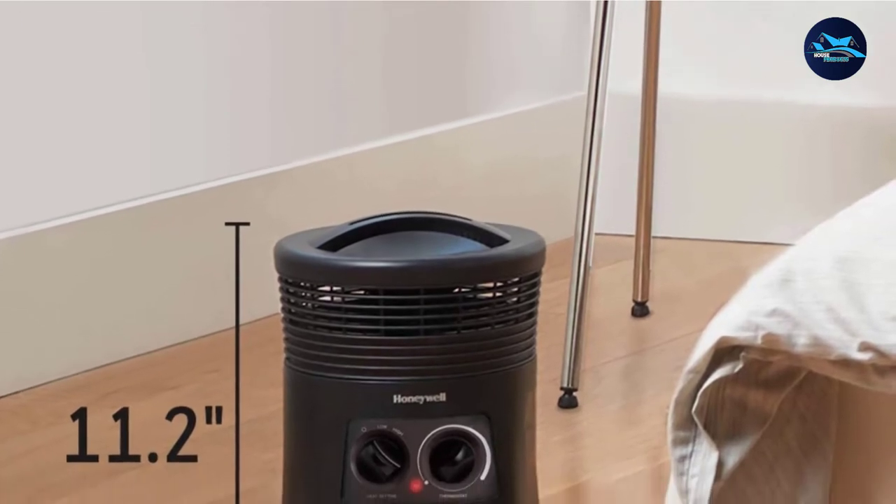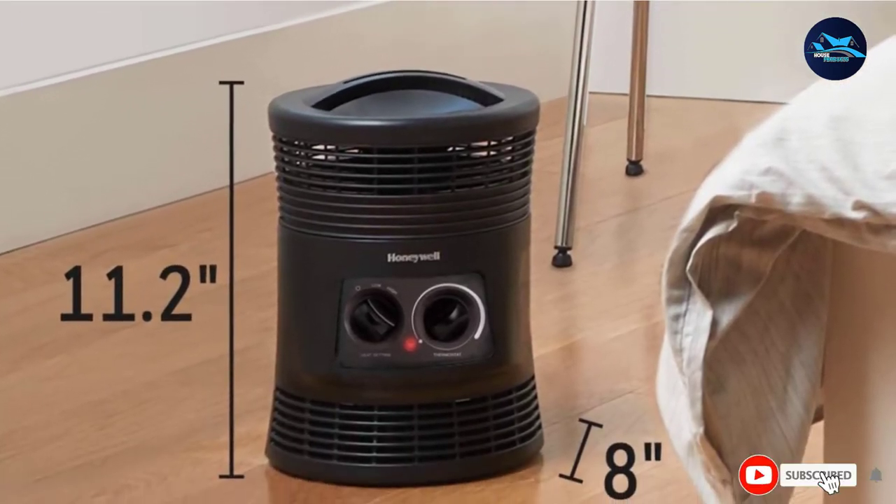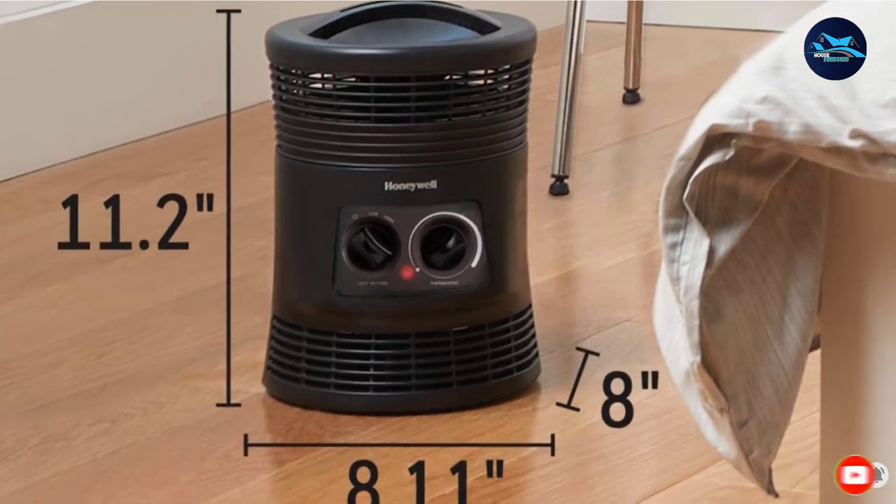Other convenient features include a top-mounted handle and timer. At just over 5 pounds, this heater can be easily carried from room to room.